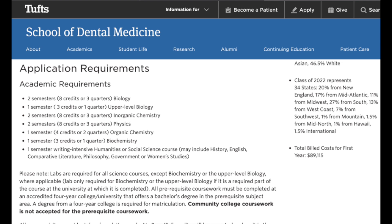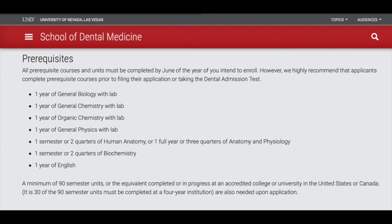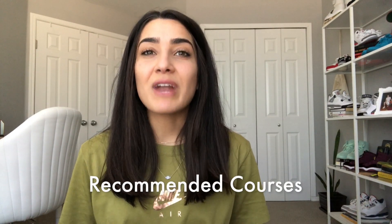Tufts requires everything listed before as well as an upper division science and biochemistry. UCLA's requirements include those baseline classes as well as psychology and biochemistry. University of Nevada Las Vegas requires biochem as well as anatomy and physiology. You will see a lot of programs that require anatomy and physiology as well. As long as you have those required prerequisites done, you will be eligible to apply.